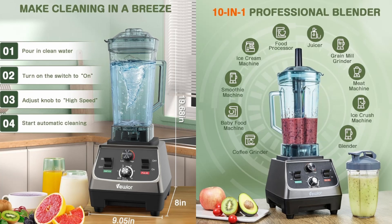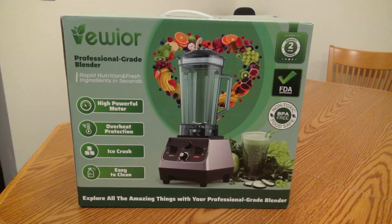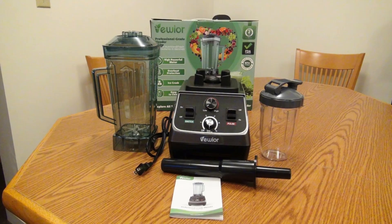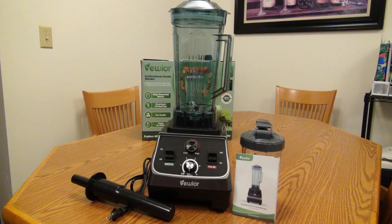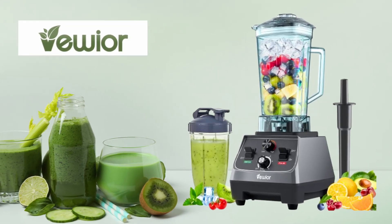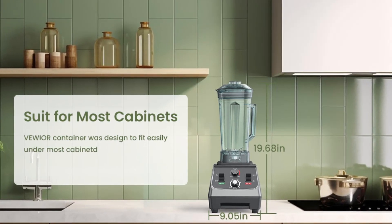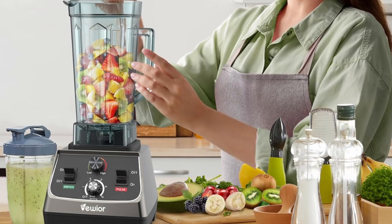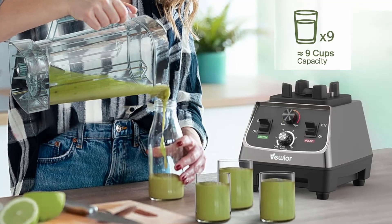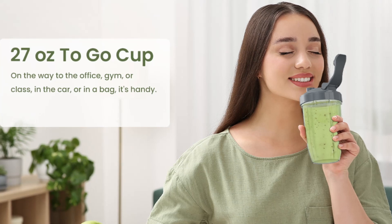Cleaning up after blending can often be a hassle. The Viwior Blender simplifies this process with its self-cleaning function. After use, simply add a small amount of dish soap and warm water to the pitcher, and the blender will clean itself within 30 to 60 seconds. This feature saves you time and effort, especially after blending sticky or thick ingredients. Additionally, the pitcher, to-go cups, and tamper are dishwasher-safe, making it even easier to maintain a clean and hygienic kitchen. For busy individuals or commercial use, the self-cleaning feature is a game-changer, allowing you to keep the blender in top condition with minimal effort.